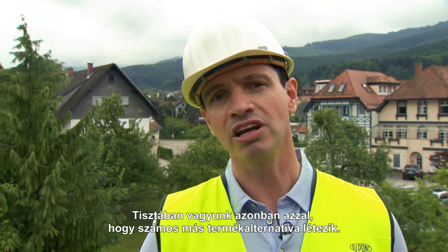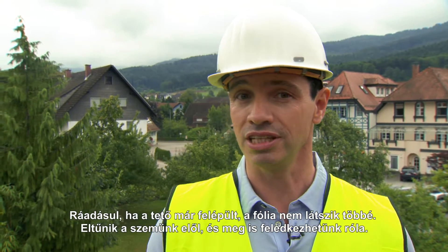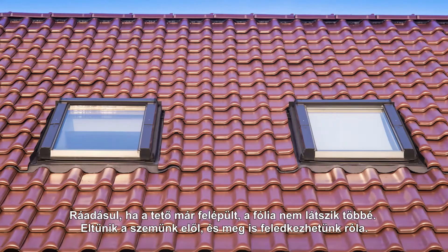But we're also aware that there are a lot of other product alternatives, and after all, you don't see the membrane once the roof is on. Out of sight, out of mind.